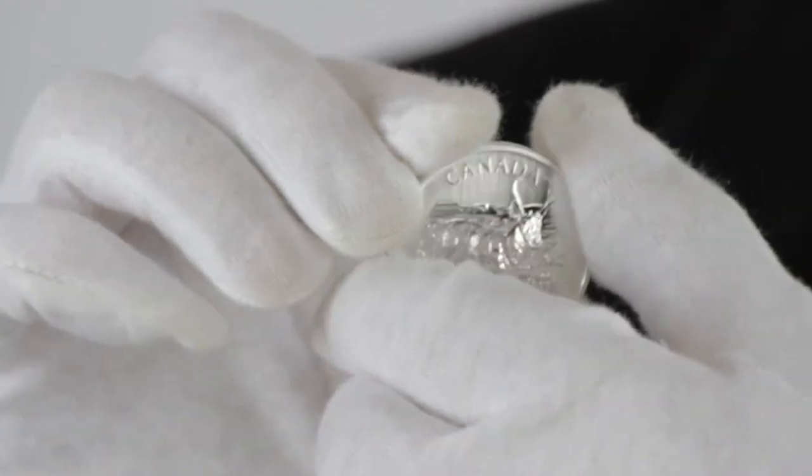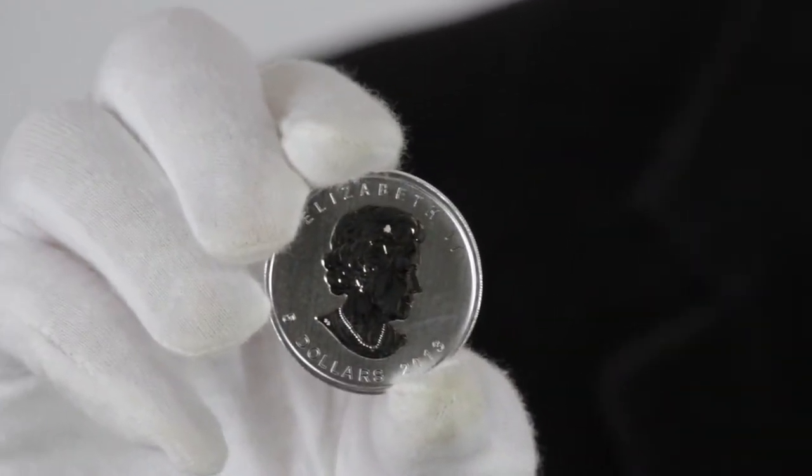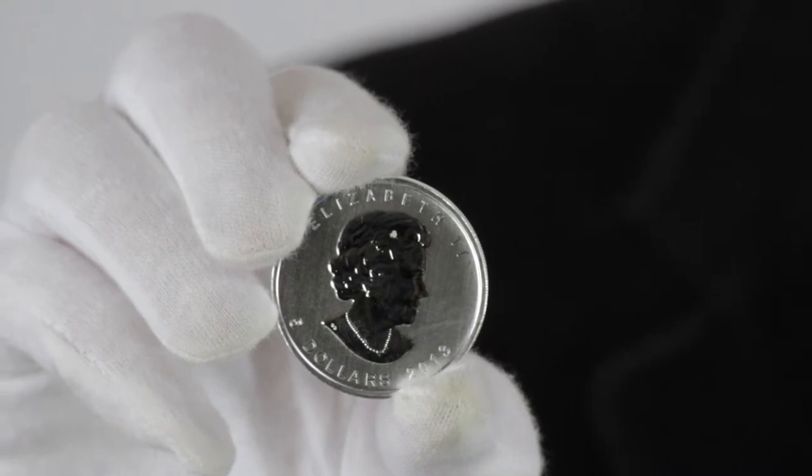On the coin's obverse is the majestic pronghorn antelope striding across the tundra. On the coin's reverse is the usual portrait of Queen Elizabeth the Second.